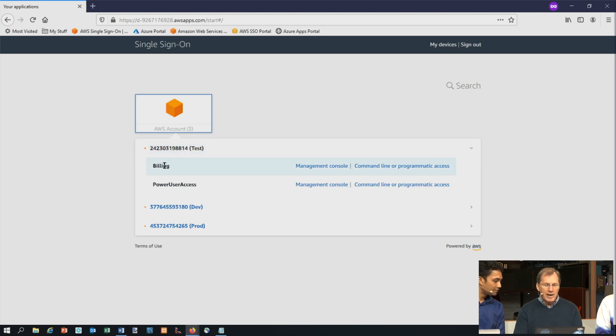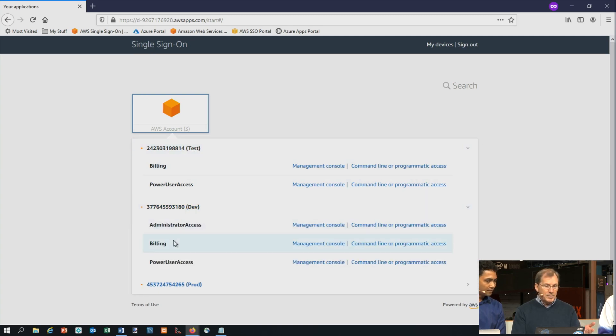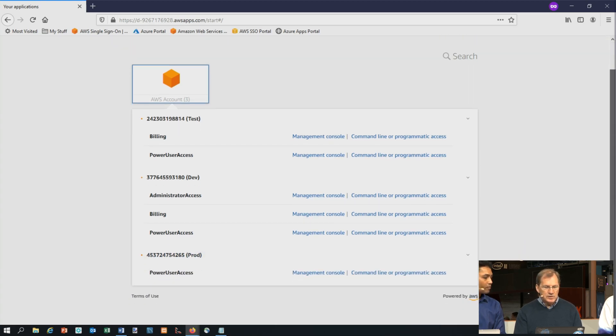This particular user has access to a billing role and can go into the management console or CLI. They have power user access in a test account and administrator access in the dev account — because as a developer, they want full administrative control in development. But in test or production accounts, we don't want that user to have as much access, so we take away access as they move into more production environments.